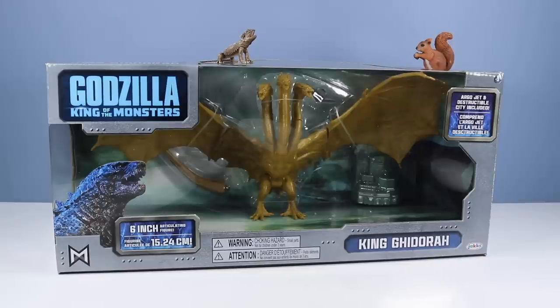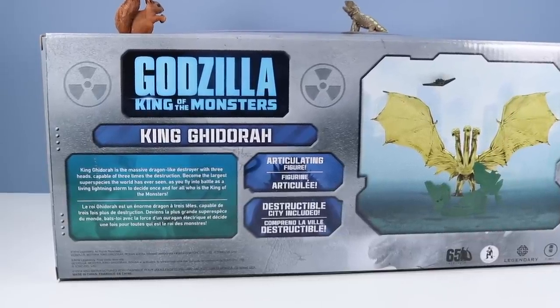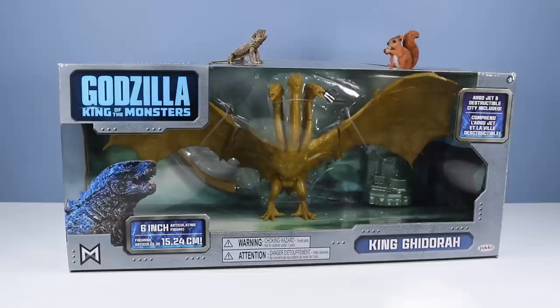King Ghidorah is here with Argo Jet and Destructible City included. These are a 6-inch articulating figure. I haven't really found a King Ghidorah yet that would match up to the 20-inch long Godzilla. Probably should find a Godzilla that would match to this one, though. For a 6-inch figure, not too big — actually, most of the size is all in the box. That's a lot of air to ship around from store to store. On the back of the box: King Ghidorah, articulated figure, destructible city included. A nice image of King Ghidorah smashing that building. King Ghidorah is the massive dragon-like destroyer with three large heads, capable of three times the destruction. Become the largest super species the world has ever seen as you fly into battle as a living lightning storm to decide once and for all who is the king of the monsters. I used to love playing King Ghidorah on GameCube, Godzilla Destroy All Monsters — makes some of the best sounds of the franchise. Hopefully not so hard to open as Godzilla was. Let's get King Ghidorah out.